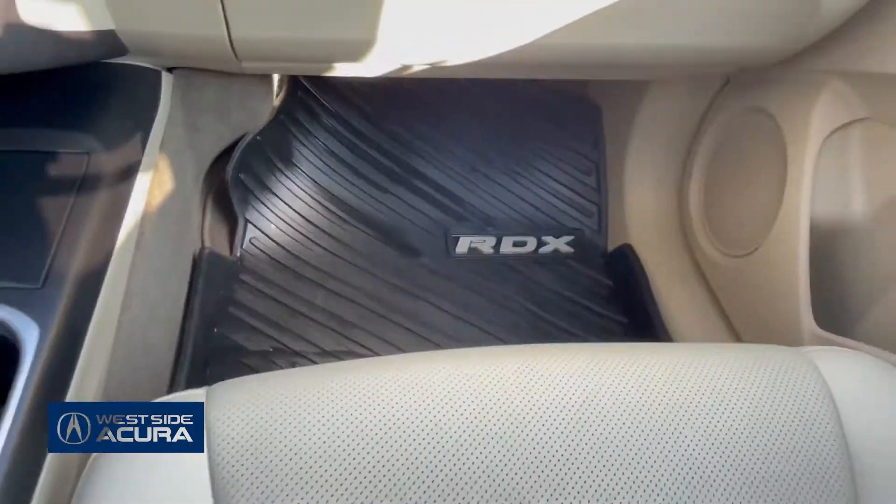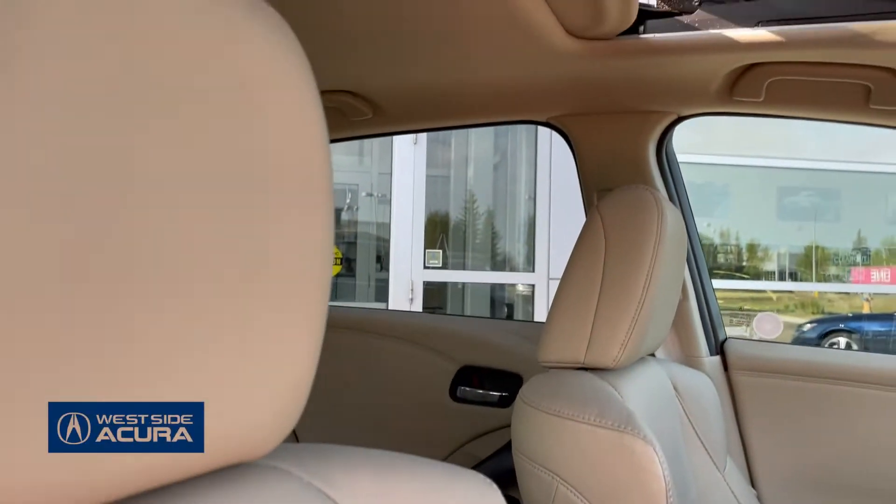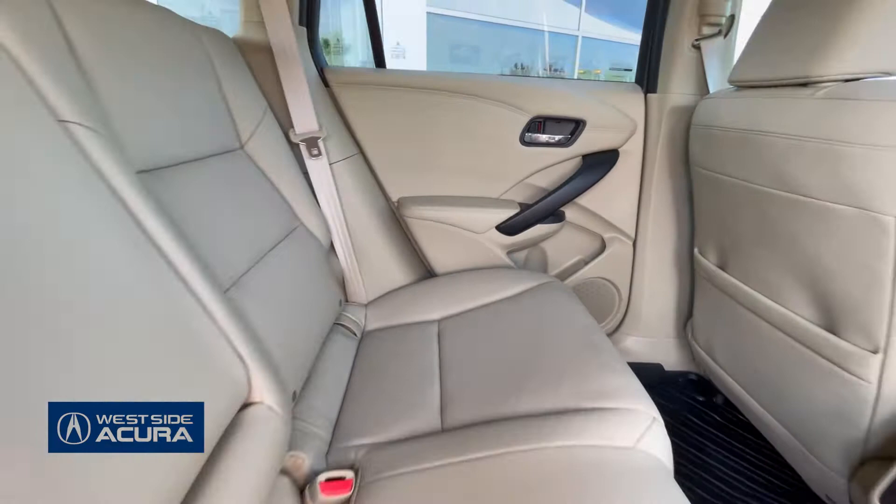It's got all-weather mats, heated leather seats, a power moonroof, and a spacious second row.